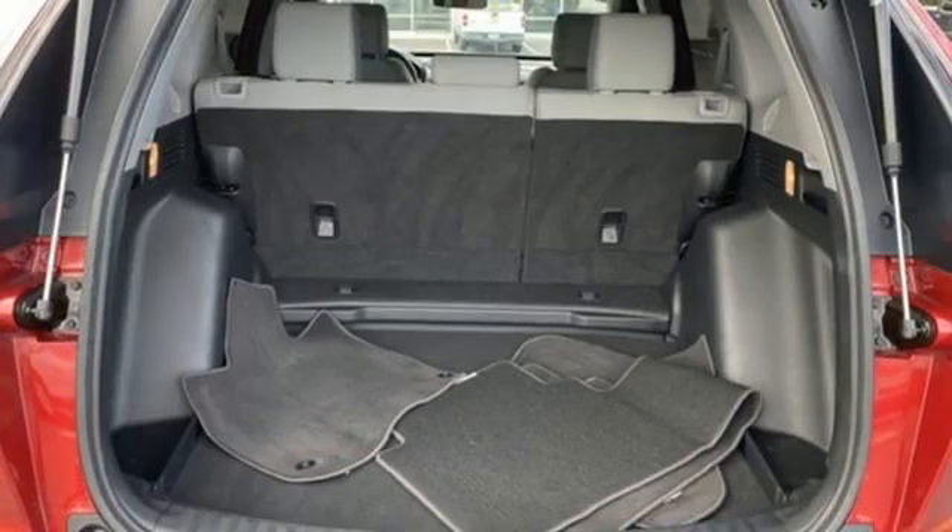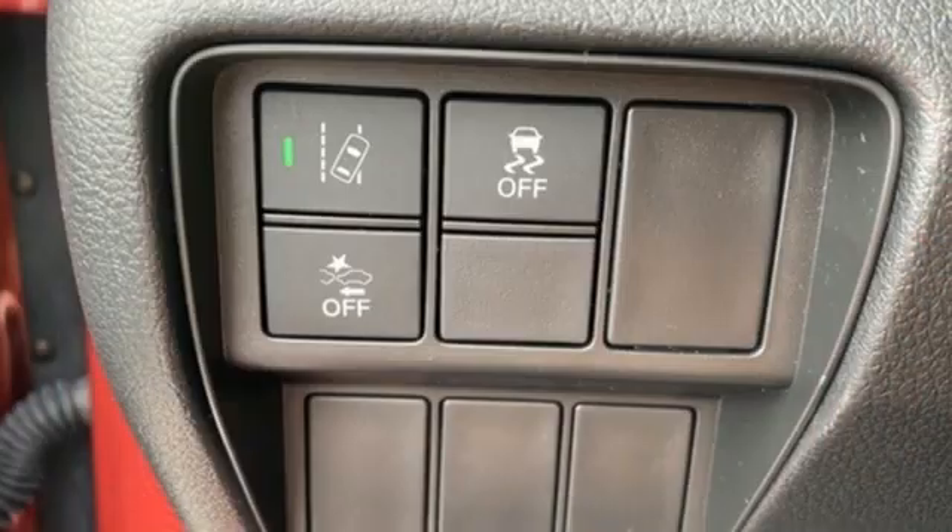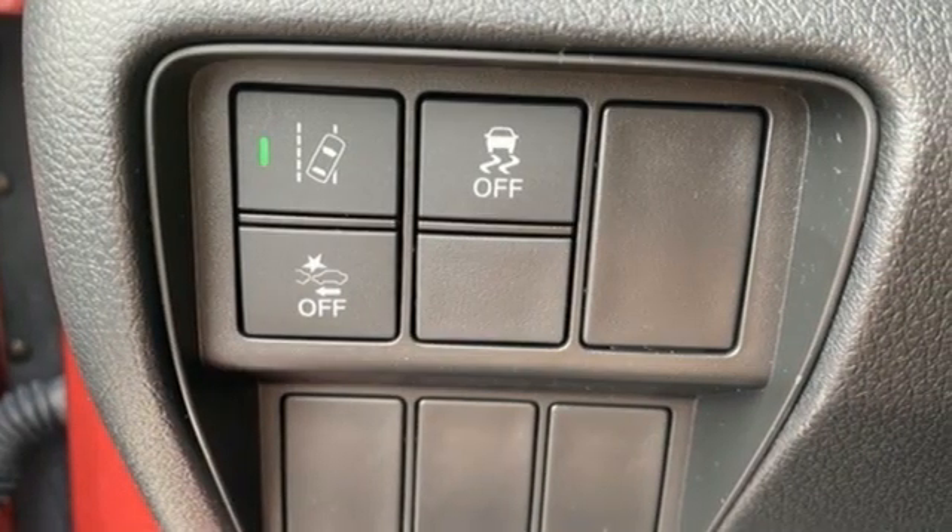USB port, active noise cancellation, active grille shutters, gas pressurized shocks, and streaming audio.